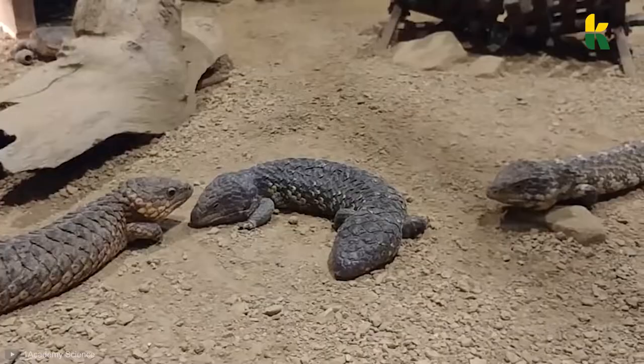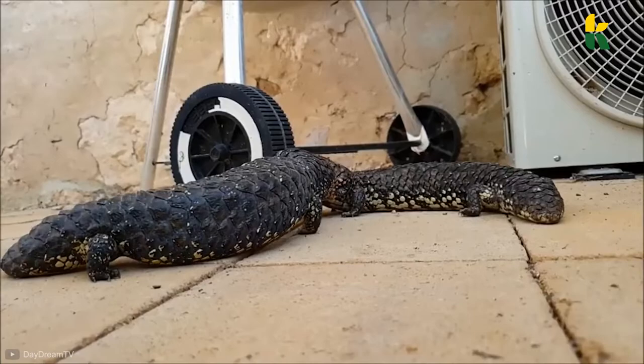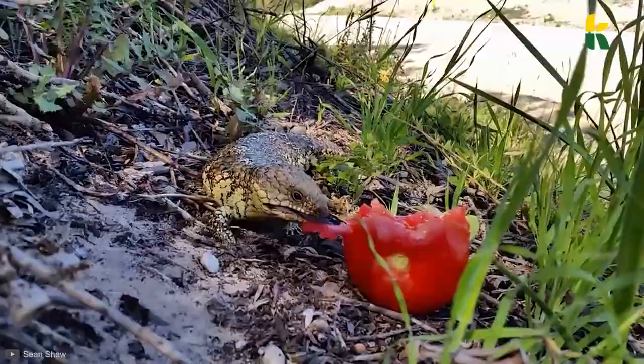Number 8: Shingleback Skink. This is probably the closest thing we'll ever get to a transformer in the animal kingdom. This lizard has the ability to launch its tail in the air at the predator. Since the shingleback skink is pretty much harmless, aside from a bite capable of crushing small prey, they need to rely on a different mechanism to defend themselves against predators.